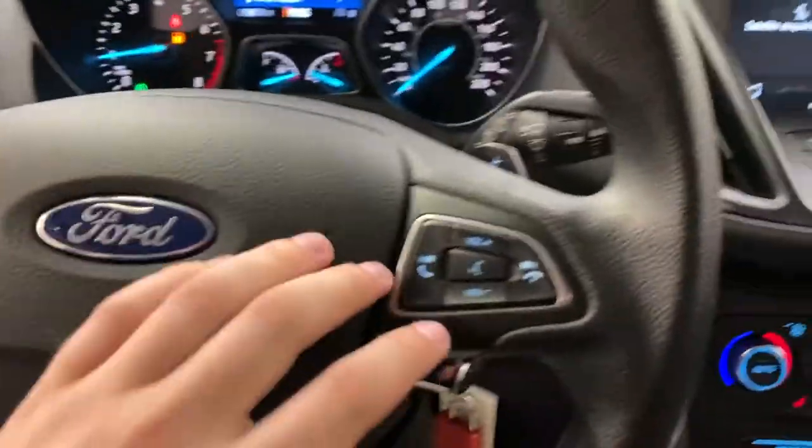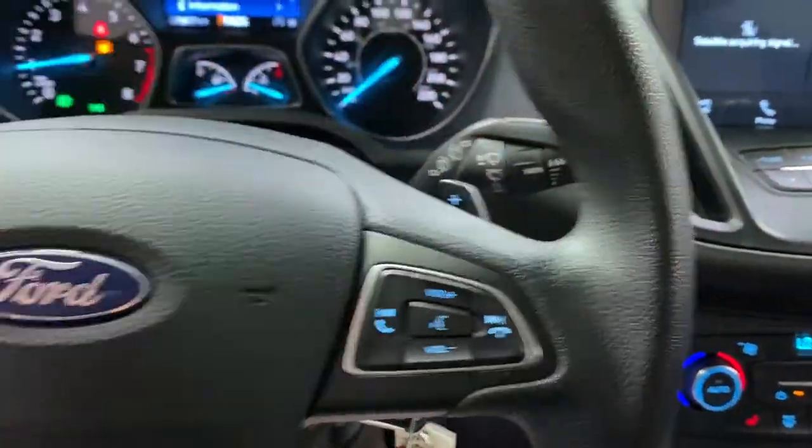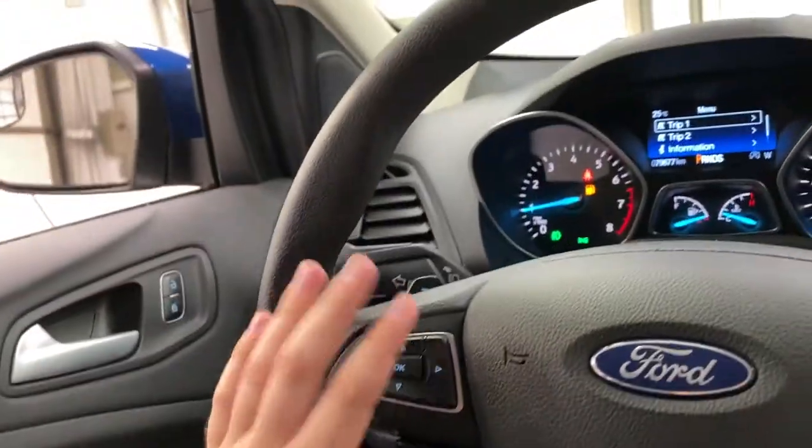On the steering wheel itself you do have your volume and hands-free controls on the right, paddle shifters for sport mode, and then on the left is cruise control and your menu controls.